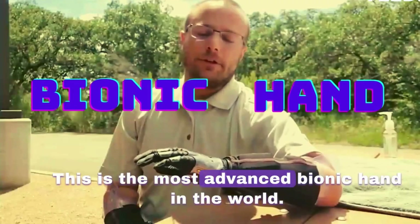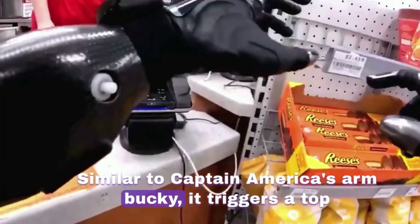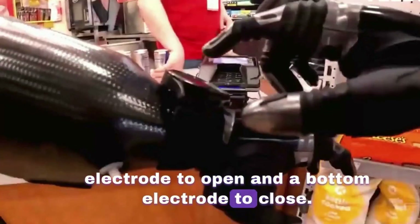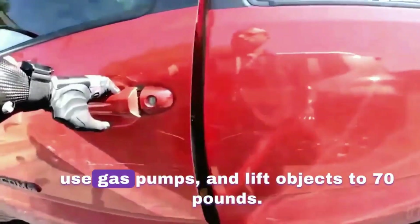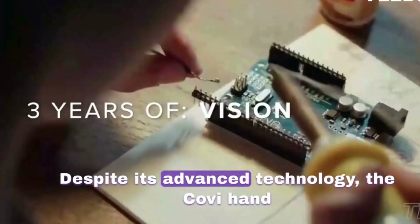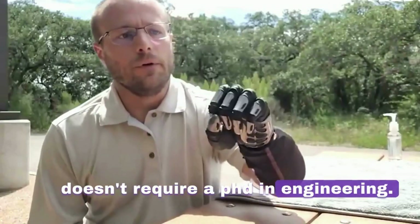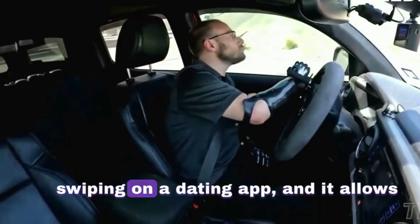This is the most advanced bionic hand in the world, similar to Captain America's arm Bucky. It triggers a top electrode to open and a bottom electrode to close, requiring only muscle work. The COVI arm can open doors, use gas pumps, and lift objects up to 70 pounds. Despite its advanced technology, the COVI hand doesn't require a PhD in engineering — its user-friendly interface is as intuitive as swiping on a dating app.